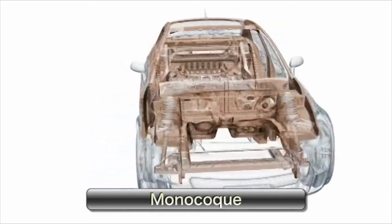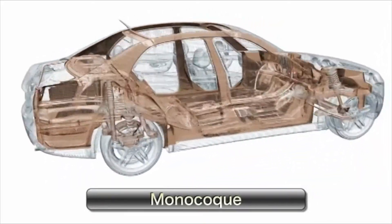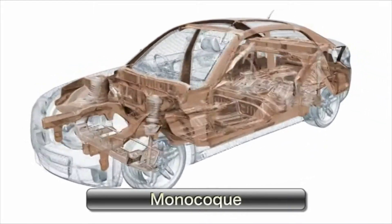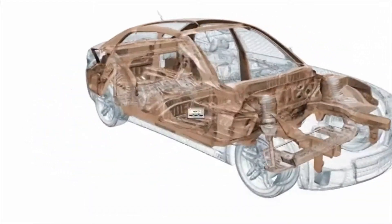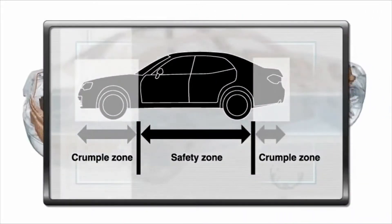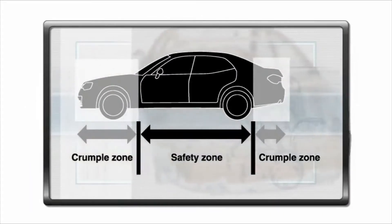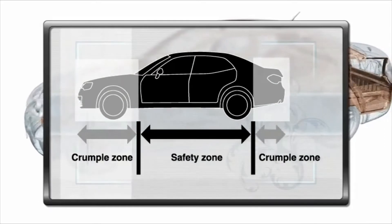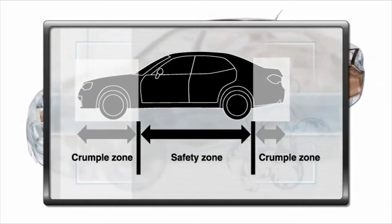High tensile steel parts provide additional reinforcement. As a structural safety feature of the body, the crumple zone is intended to compress in a crash, absorbing the impact and protecting the occupants in the car.